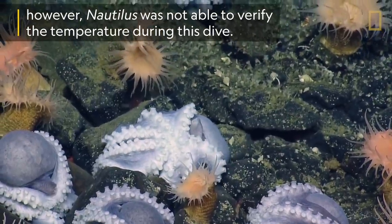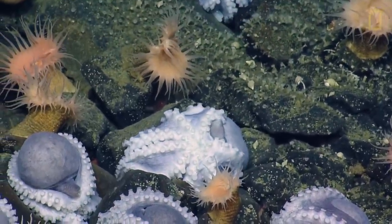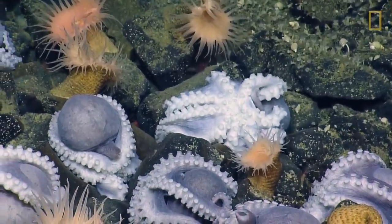That's really, really cool — look at all the anemones on the rocks. Yeah, and more gastropods, tons of gastropods.